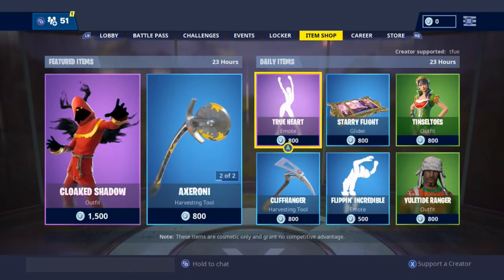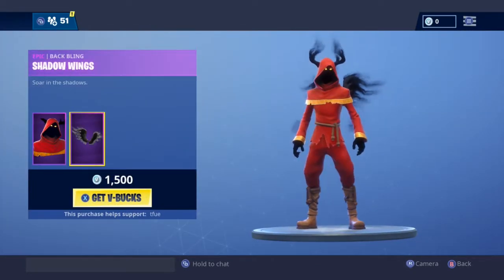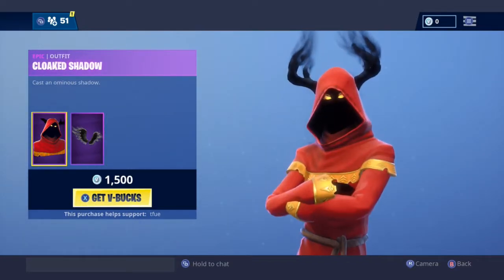Alright guys, in today's Fortnite item shop we have the Cloaked Shadow — pretty dope skin, like this thing's insane. That looks so cool, I'll buy it, but you know I'm trying to spend fewer V-Bucks right now.